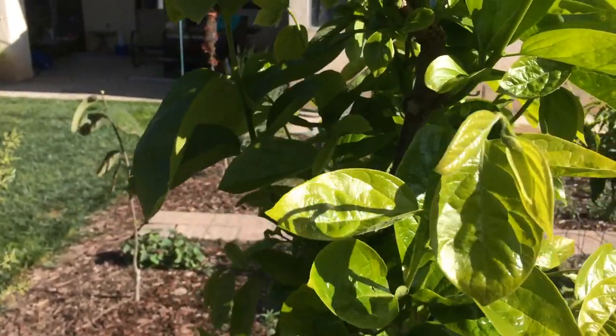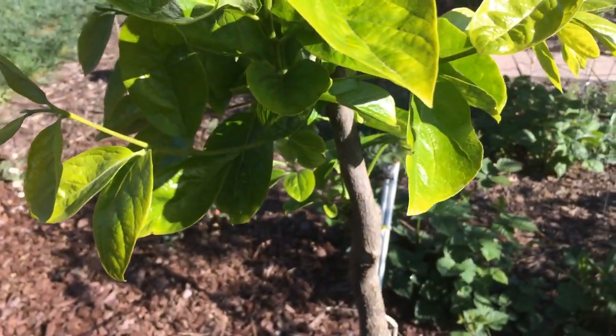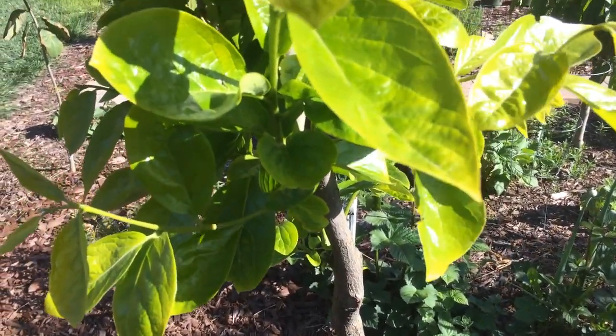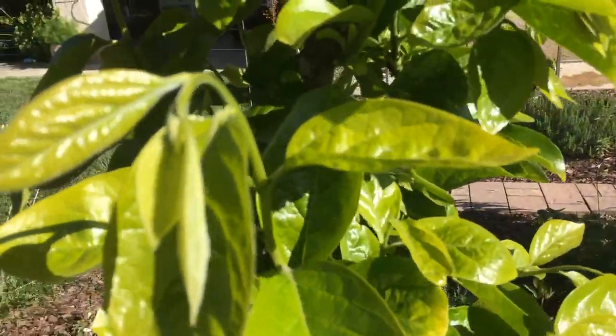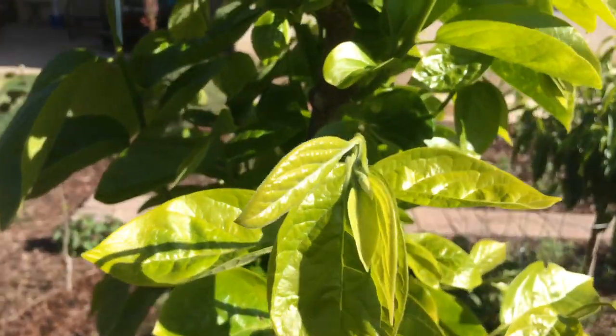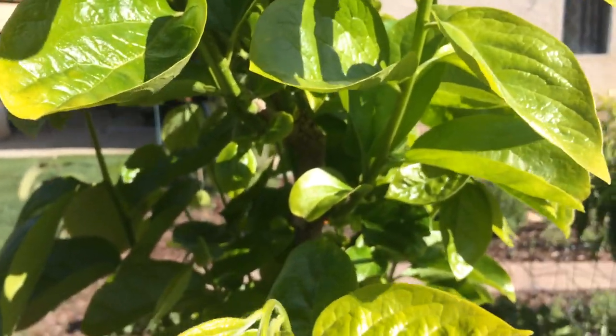Hello everyone, this is Moses from Zotter Gardens. I'll do a quick video on the Fuyu Persimmon — the one I got attacked by, or torn up by, a pack of raccoons last year. They took all the fruit and I had to do a lot of heavy pruning, as you can see right over here and other places. It's growing back pretty well, thank goodness.